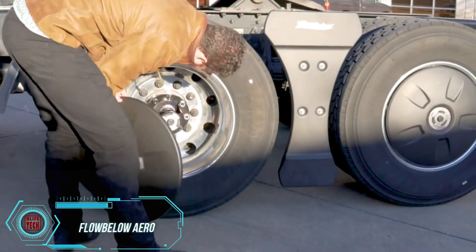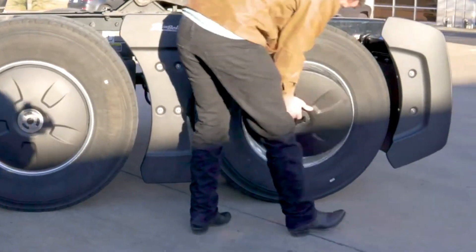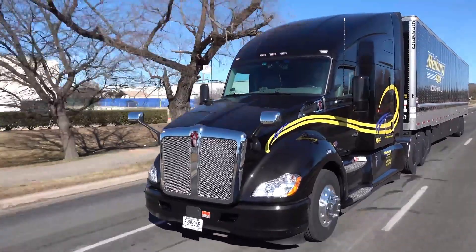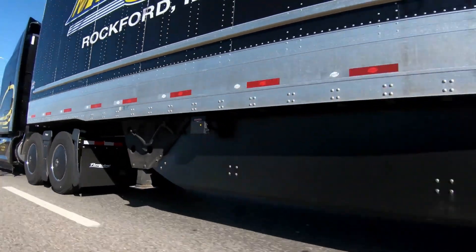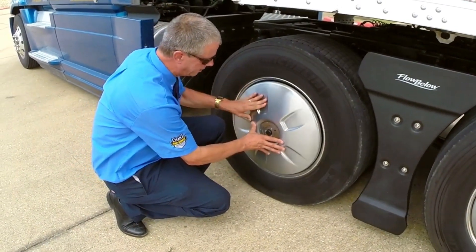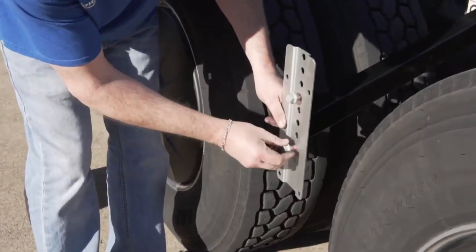Flow Below Aero is revolutionizing fuel efficiency with innovations that are already saving money for many U.S. vehicle fleets. Their specialists use elements developed with aerospace technology to greatly improve aerodynamics. For instance, their wheel covers alone can save a typical truck 10 liters of fuel for every 1,690 kilometers traveled. The creators aim to achieve 1.8 billion liters in fuel savings by 2030.